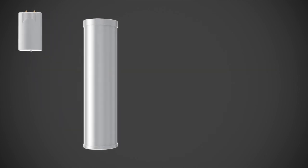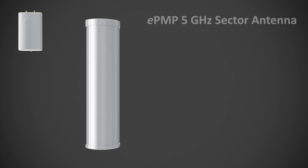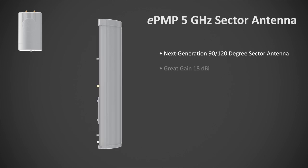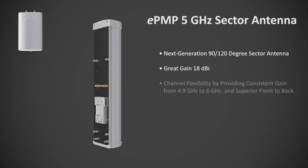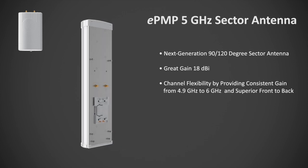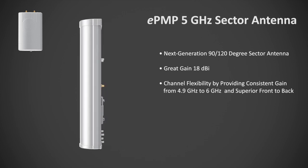The all-new next-generation EPMP sector antenna, engineered by Cambium Networks. The Cambium sector antenna boasts a peak gain of 18 dBi. More impressively, this gain varies little over the supported frequency band. This enables operators greater flexibility in channel selection.